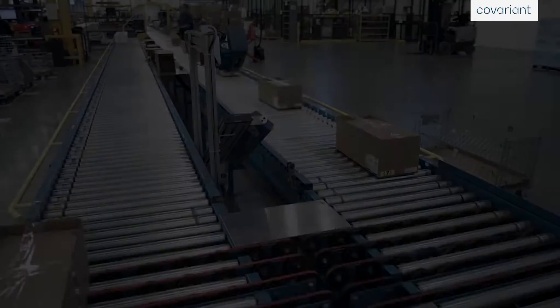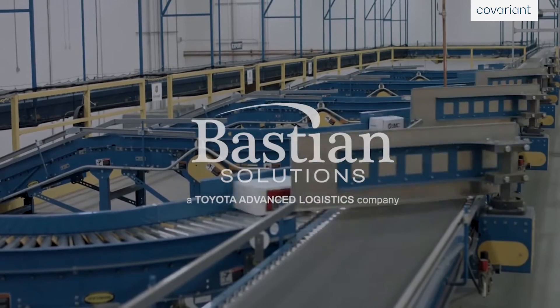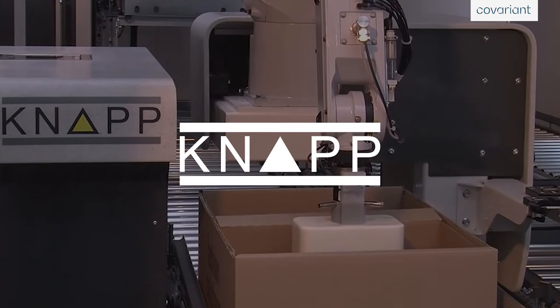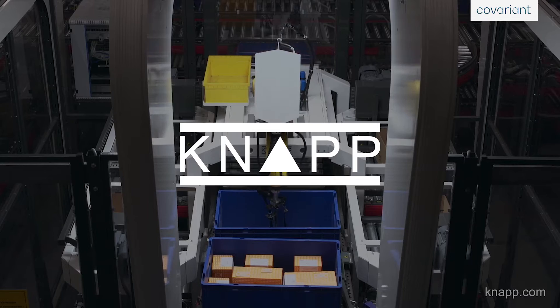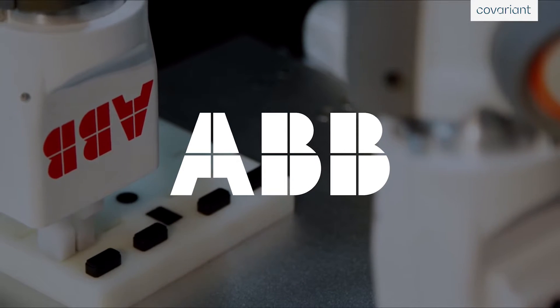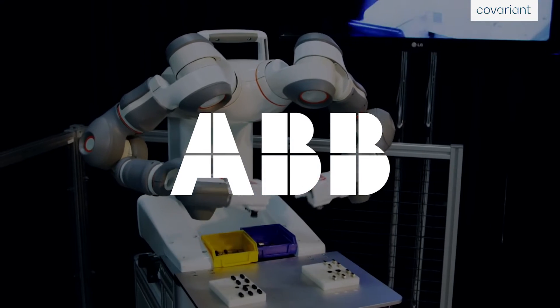I'm also going to show you why Covariant's AI is the most advanced in the robotics market, and how it can solve many of your toughest use cases completely autonomously. So let's jump in. Our AI software, called the Covariant Brain, powers the robotic solutions of the world's leading automation providers. That means you get best-in-class AI robotics software and hardware automation delivered via one single solution.